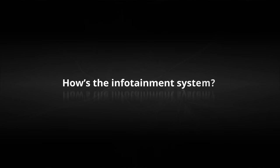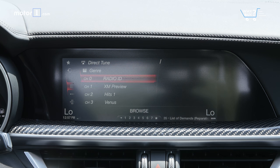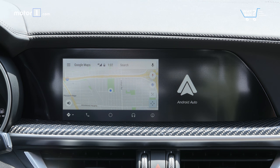How's the infotainment system? The Stelvio's infotainment system is slow, difficult to navigate, and not terribly pretty, and forces drivers to use a flimsy dial mounted behind the shifter. At least 2018 brings Apple CarPlay and Android Auto, although the lack of a touchscreen means living with a chintzy control knob.